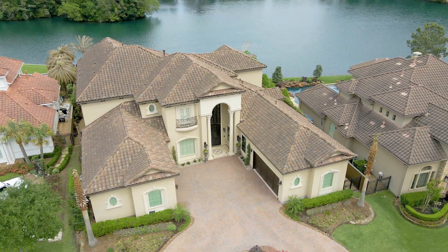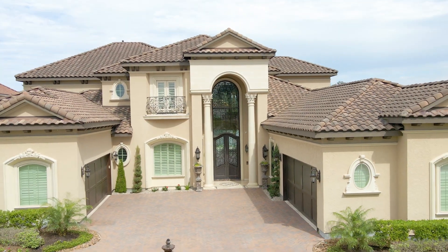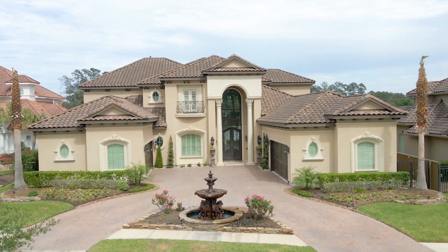The community features three recreational centers with pools, sports facilities, playgrounds, miles of walking trails, and the Glenloch Pines Golf Club.